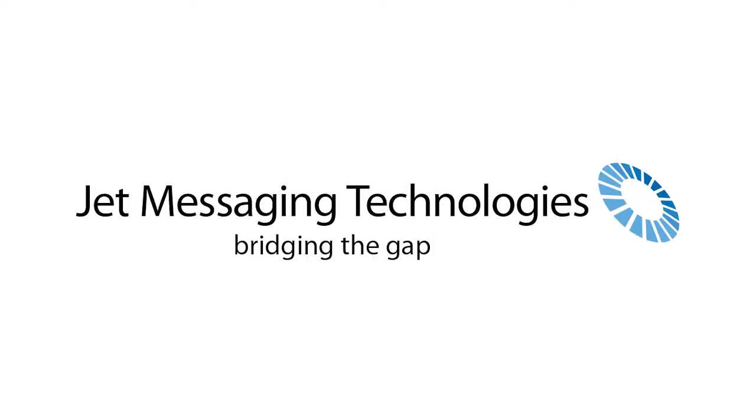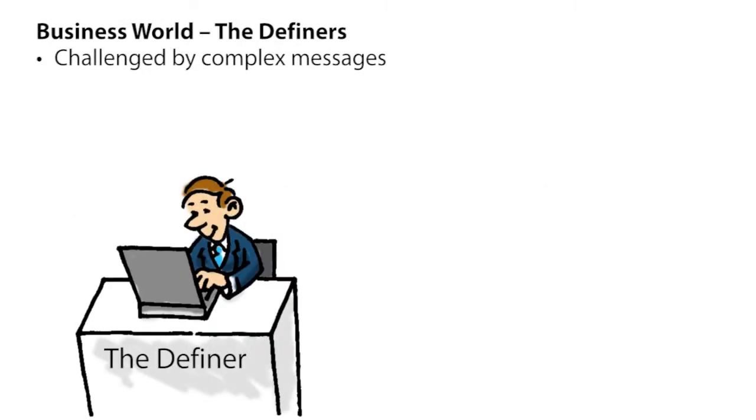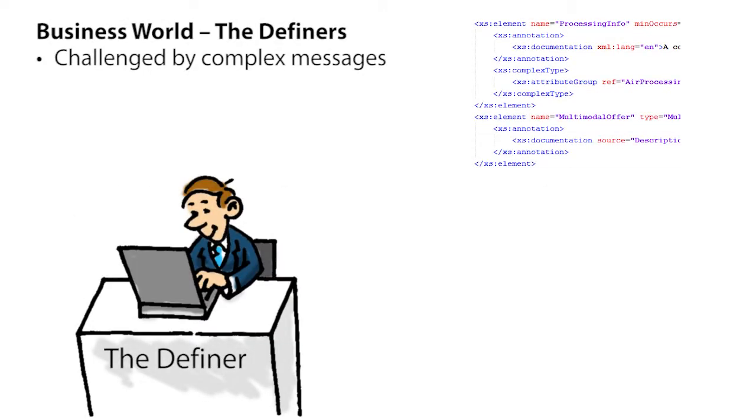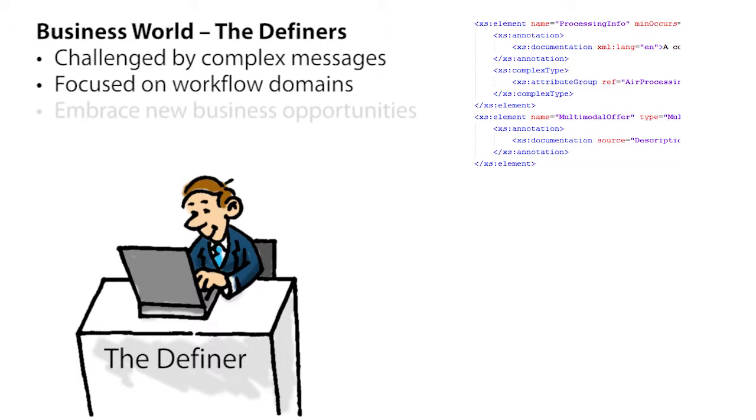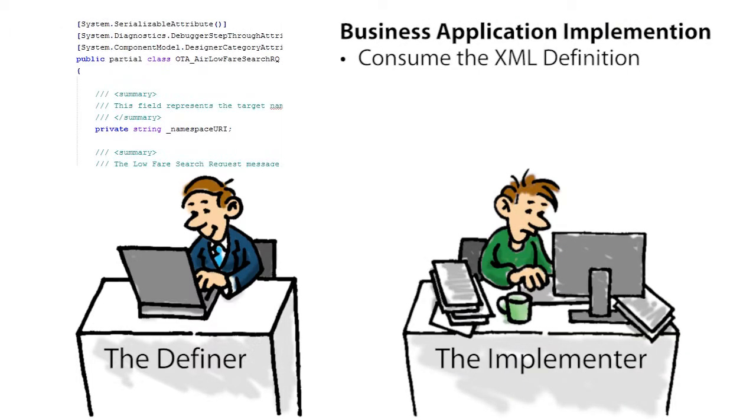Hi, this video provides an overview of how JET messaging technologies has bridged the gap between XML schema definers and implementers. Today's business world is challenged by the exchange of complex messages defined by XML schema. Message definition often involves a large community, highly focused on the business domain and its workflow. In addition, new business opportunities need to be embraced. The XML schema definitions need to be used by the teams that implement the business application.